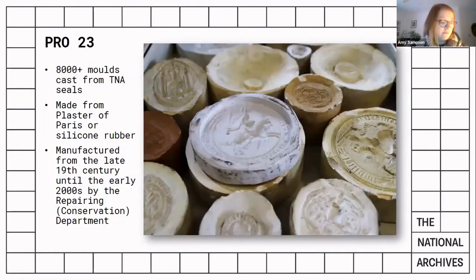Alongside all of these is my own project, which is called PRA23, the aim of which has been to catalogue and digitise a collection of seal moulds. The collection care department at TNA holds this collection — a historic collection of plaster and silicone rubber moulds taken from our own wax seals. There are around 8,000 items in it, and it's believed to be the largest collection of its type in the UK.